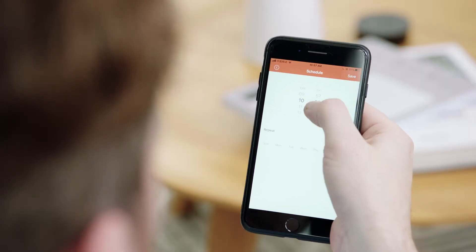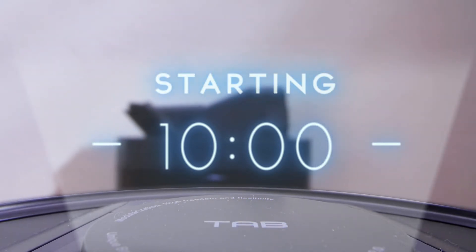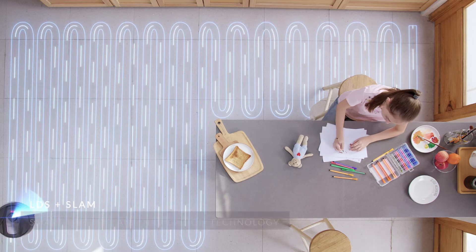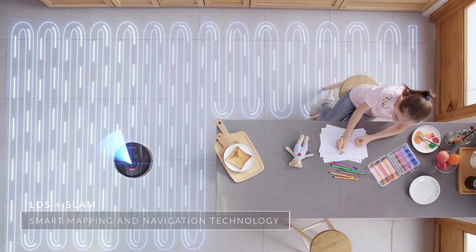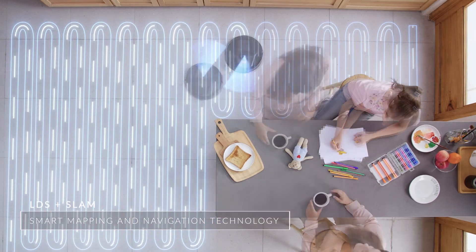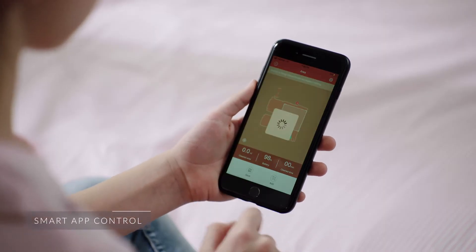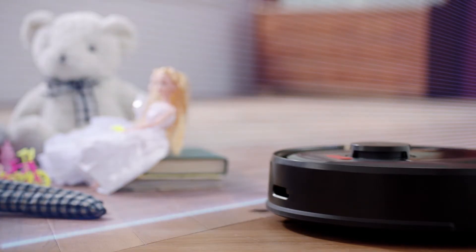You can set the cleaning time through the TAB Tabit app. It uses advanced LDS and SLAM navigation radar to ensure that every inch of your home gets thoroughly clean. You can easily set up virtual walls so that it doesn't go near places you want it to avoid.